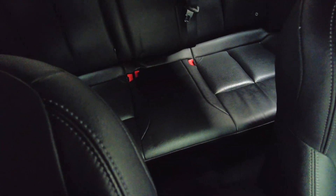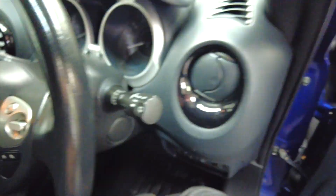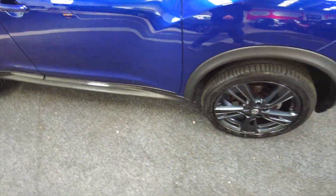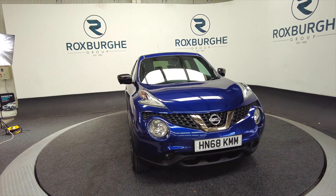Sitting in really nice condition, and like I say, ideal for a small family. Very clean and tidy. If you'd like any more information about this vehicle or any of our other vehicles, then please visit our website or just give us a call today. Thank you.